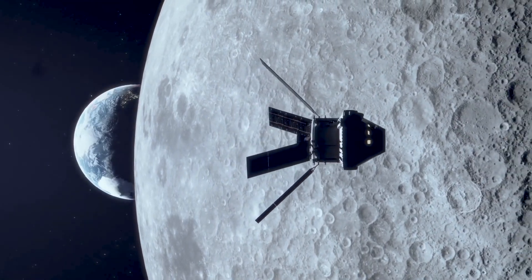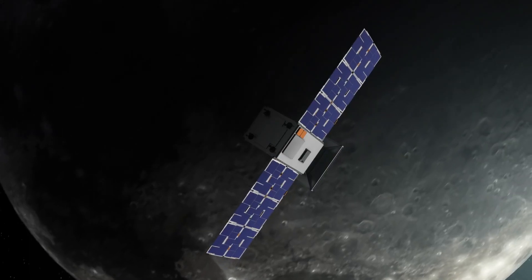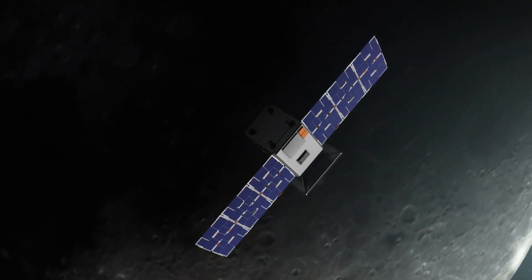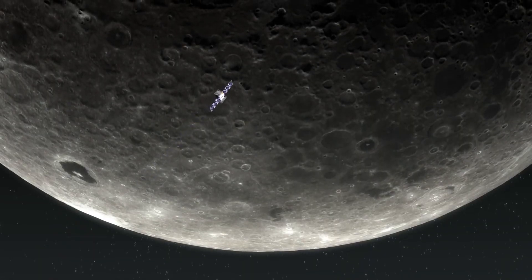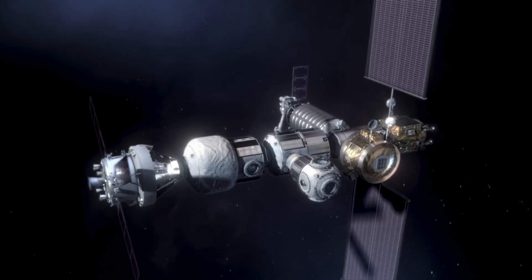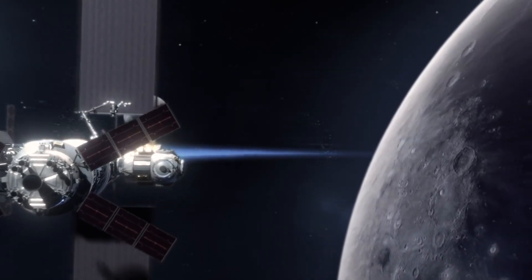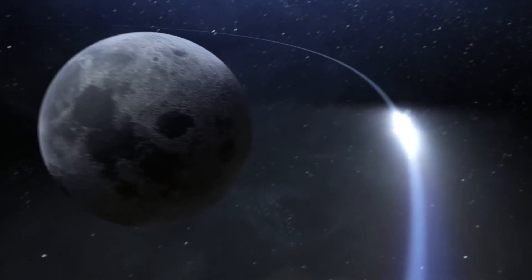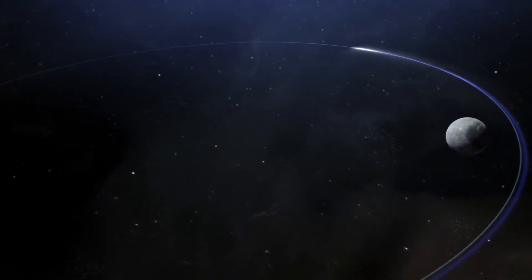Before NASA's Artemis astronauts go to the Moon, a small spacecraft called Capstone will help lead the way. The Cislunar Autonomous Positioning System Technology Operations and Navigation Experiment will test a unique lunar orbit that has never been flown before. This orbit will be home for NASA's Gateway, the future space outpost that will support visiting astronauts on their way to the Moon and beyond. To help prepare for Gateway operations in this orbit, Capstone will fly the path first.